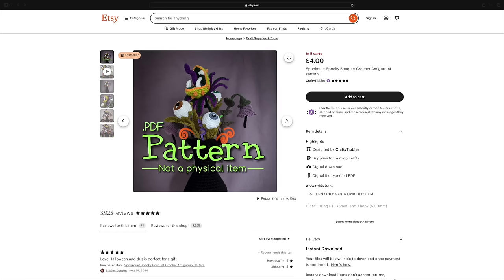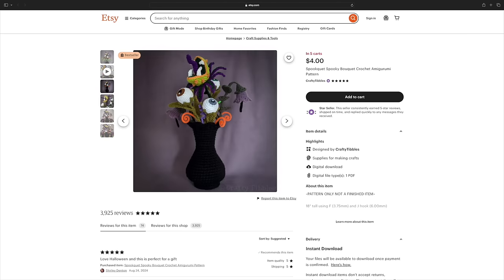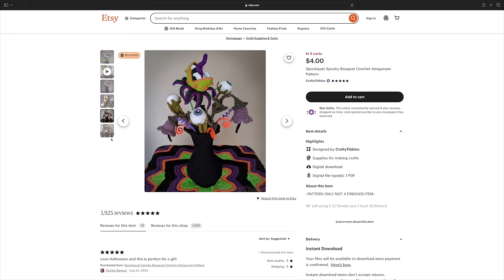Next up we have a pattern by Crafty Tibbles, and I love Crafty Tibbles patterns — so unique, so cool. This is the Spouquet pattern, or the Spooky Bouquet. I love this kind of spooky Halloween decor. I don't like scary horror movies scary, yucky scary — I like spooky stuff like this that is just weird. This pattern does use craft wire and it looks like it's going to take a little bit more time. I've had this pattern on my wishlist for a couple of years now, and the main reason I haven't gotten around to it is just because I know it's going to take some time. If you are a beginner crocheter or amigurumi maker, I wouldn't start off with this one.